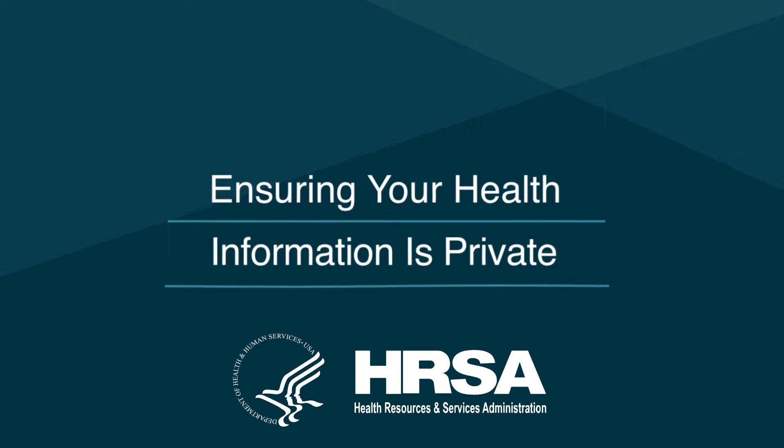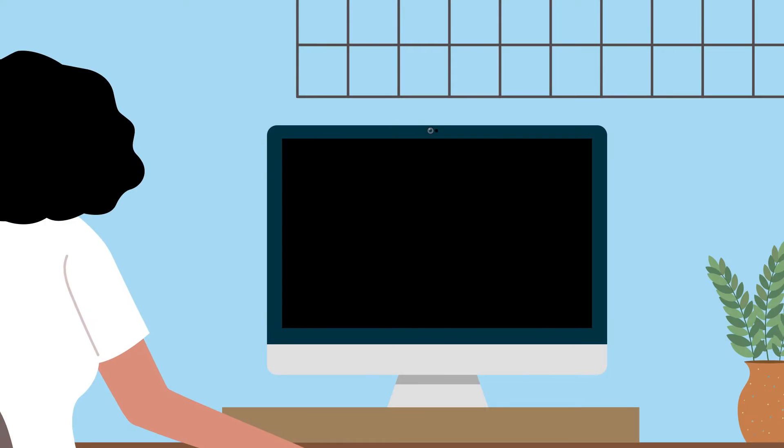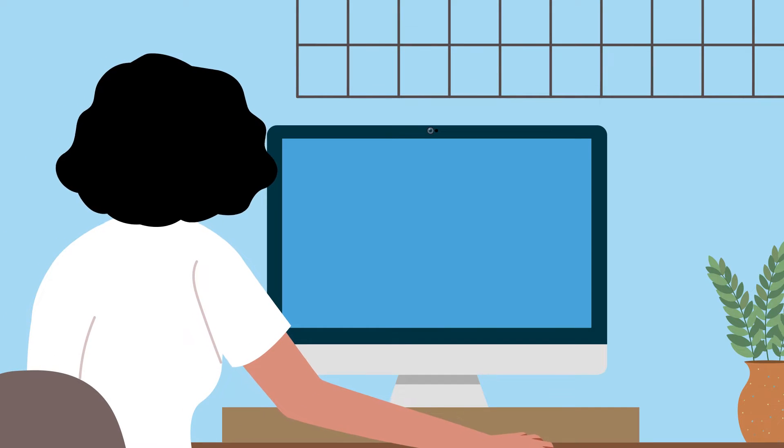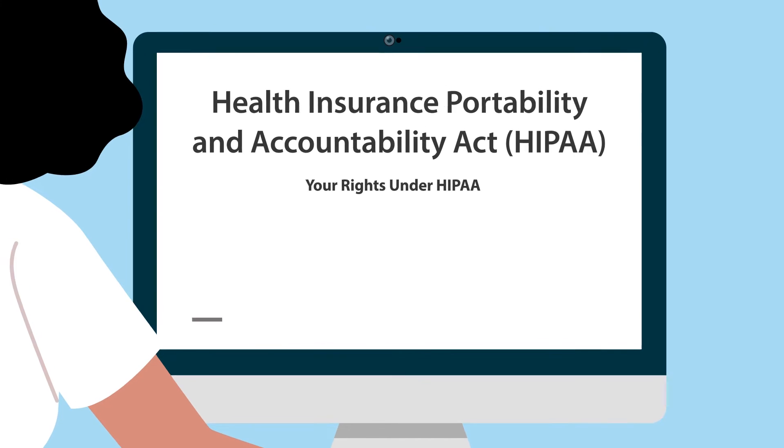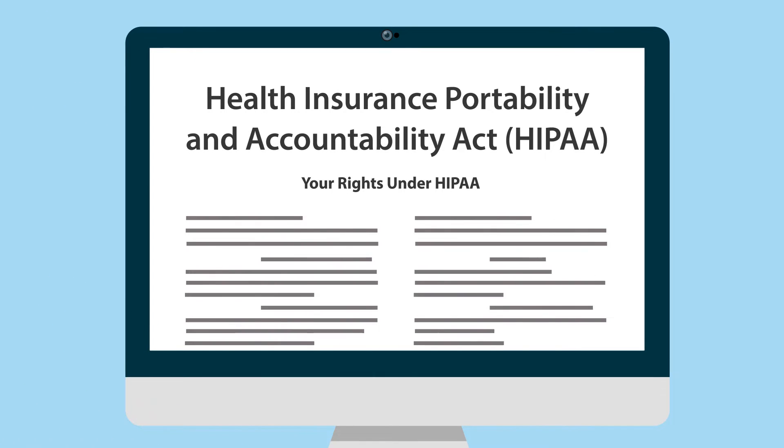Ensuring your health information is private. It is important to know how your health information is being collected, shared, and stored. The Health Insurance Portability and Accountability Act, also known as HIPAA, protects your right to maintain privacy over your personal health information.